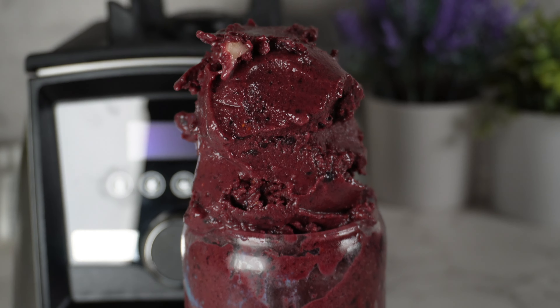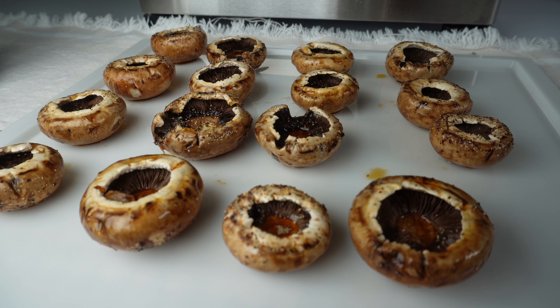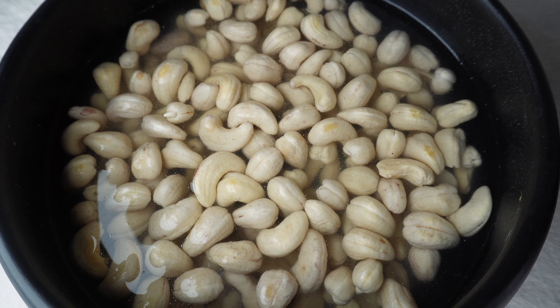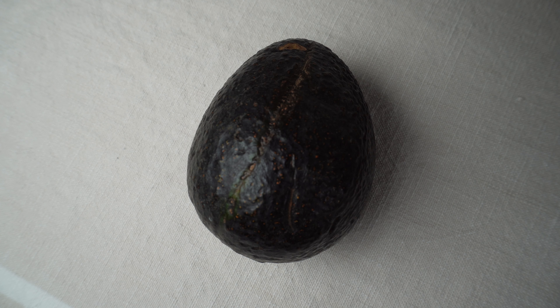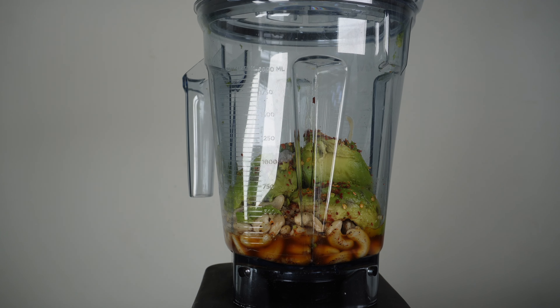For my raw vegan version of deviled eggs, I washed up my mushrooms, seasoned them with coconut aminos and sea salt, and put them in a dehydrator for an hour at 109 degrees Fahrenheit. I soaked my cashews overnight and have my ingredients ready to make my all-time favorite dressing.